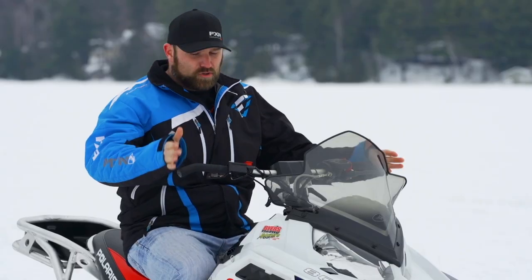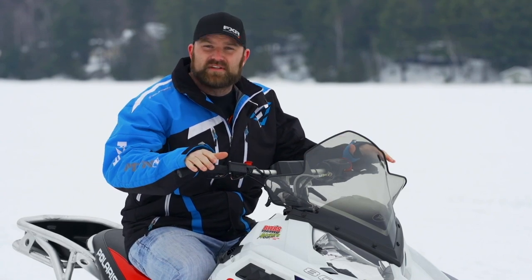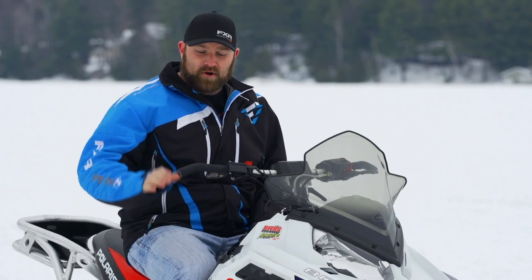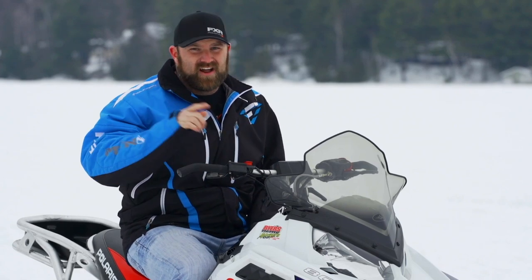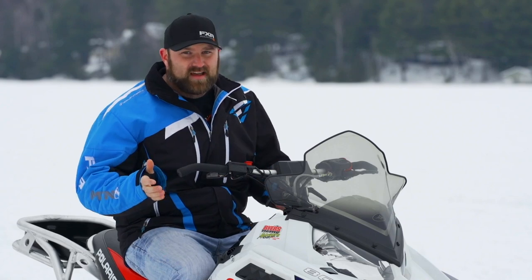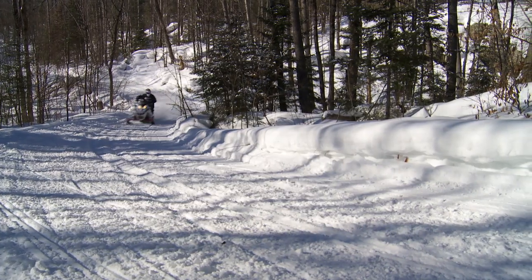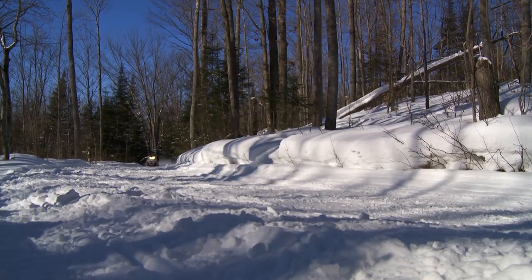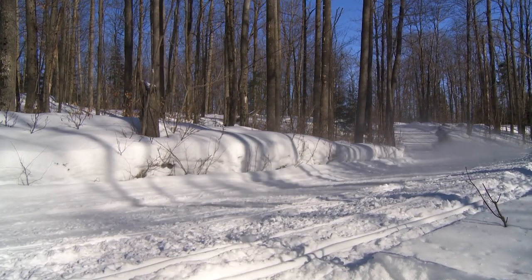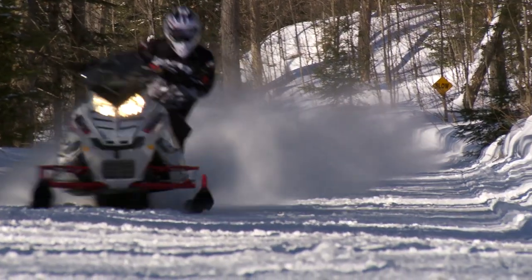Nearly zero darting, ultra-light steering, and an almost uncanny level of steering stability result in a sled that can literally be driven at 90 miles an hour with only one hand and not feel the least bit scary — I'm not saying you should do this, I'm just saying it's possible. Sure, some say it understeers a bit and lifts its inside ski in the corners. It's a Polaris — this is one of their defining handling traits — and most will trade a little precision for easier handling any day of the week.